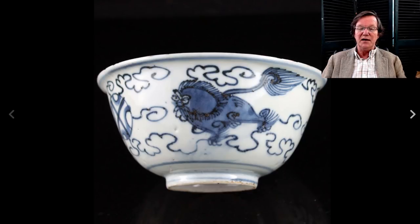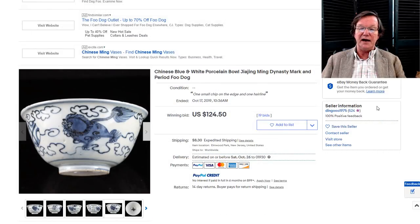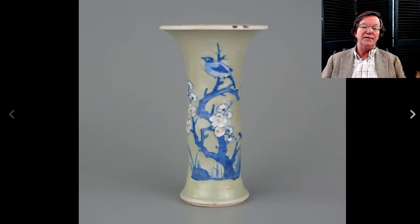This was a nice buy for the week — a Ming provincial ware, late 1500s or so. These have been very reasonable lately. It's a nice little bowl with a foo lion floating in clouds, and it went for a modest $124. That was a nice buy if you like early blue and white.